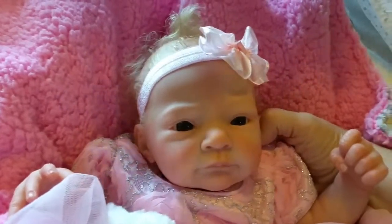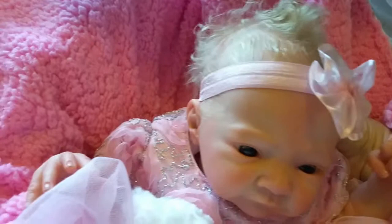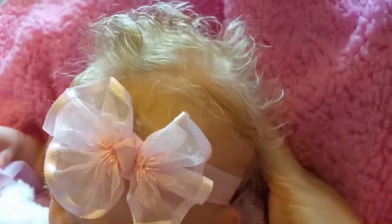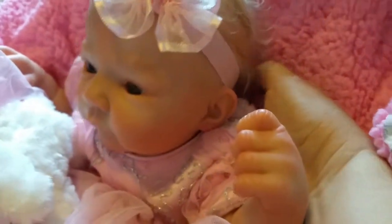I purchased her on eBay about two months ago. I just want to show you how beautiful her hair is. She's absolutely perfect.